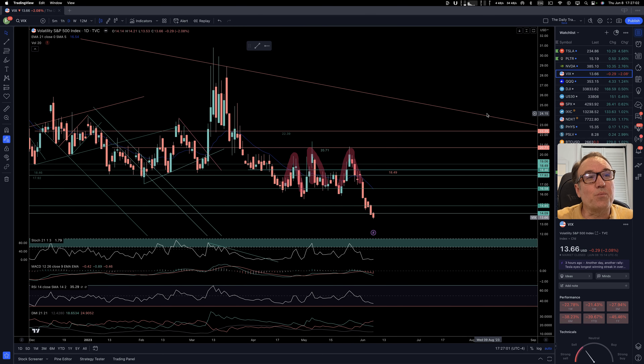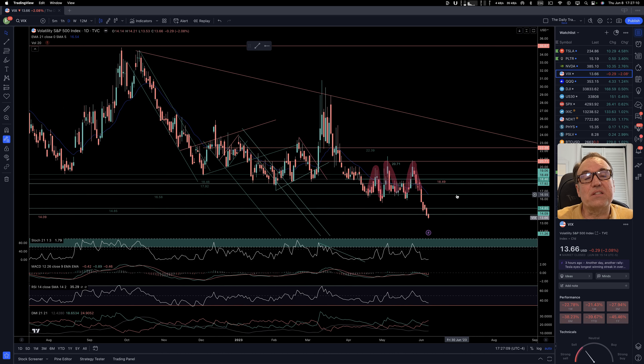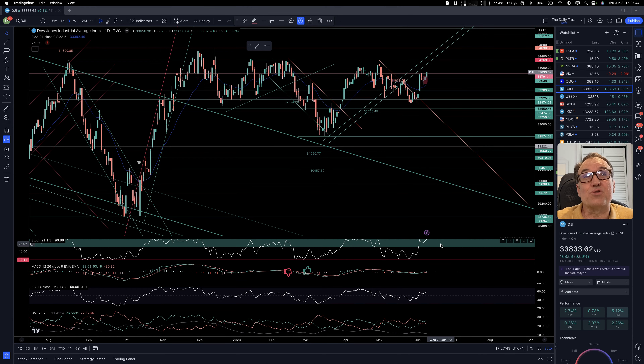VIX is coming down — we are down 0.29, that's 2.08%, closed at $13.66. The more the VIX goes down, the more the stock market goes up. This is really an indication that fear in the stock market is just going away. QQQ is a green day today as opposed to the big red candle we had yesterday. Dow Jones is pushing higher after a little dip. Stochastic is super strong at 96, so it should be able to reach 34,690 very soon.